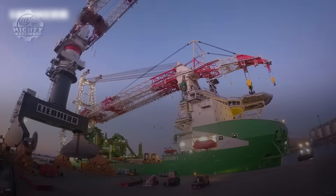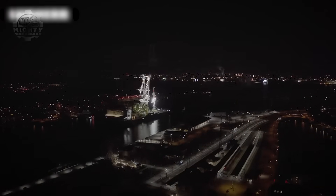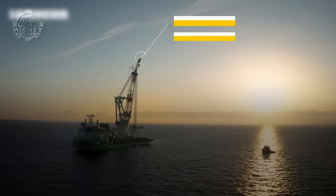With precision winches, advanced stability systems, and ocean-proof engineering, this machine performs superhuman tasks in conditions that defeat nearly everything else. The HLC is not simply a crane. It is a floating monument to what engineering can achieve.